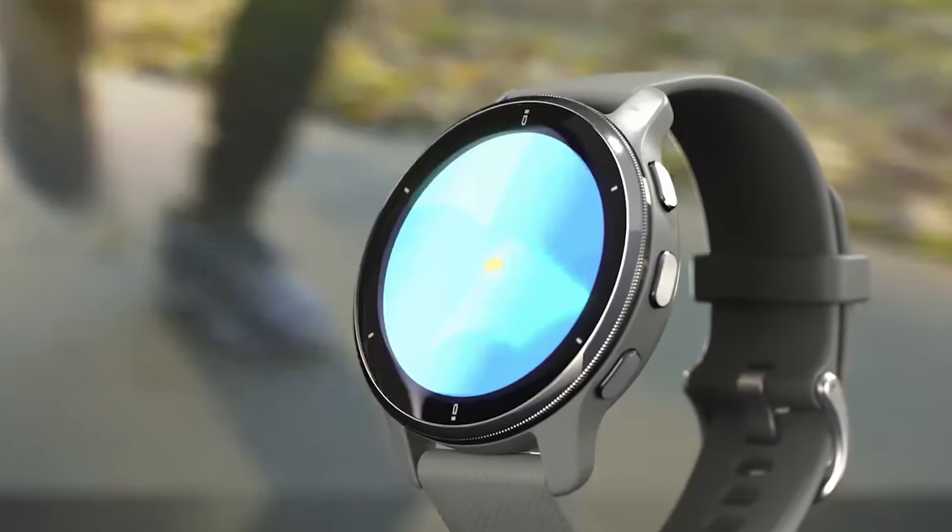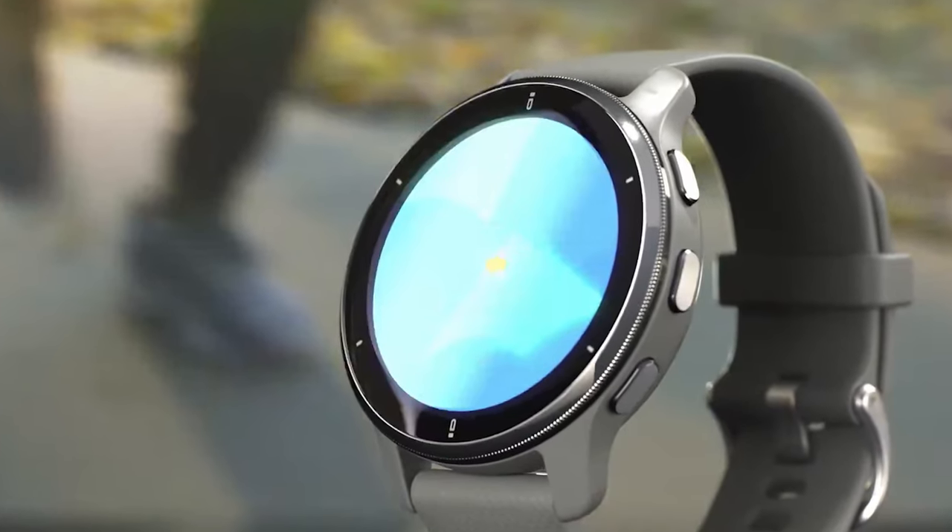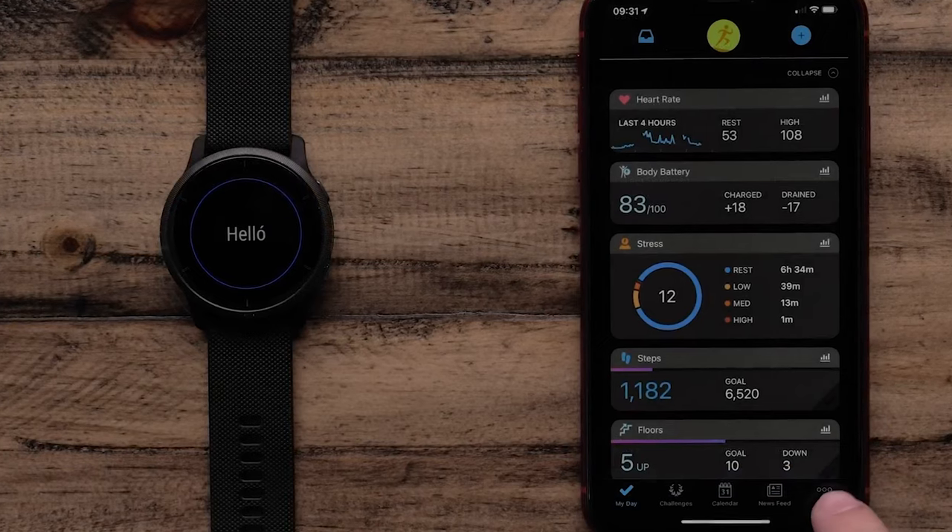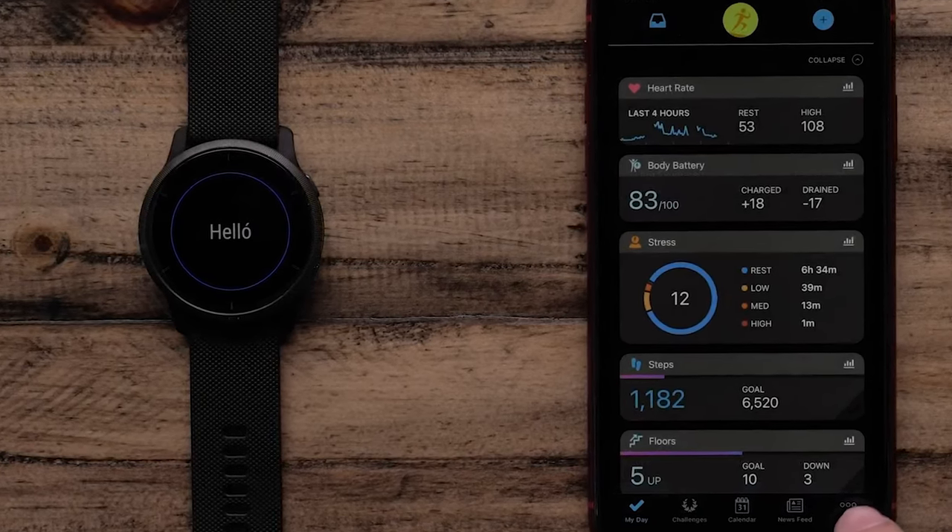Its lightweight design, weighing in at just 49 grams, makes it comfortable to wear while swimming. What further sets the Venue 2 apart from other smartwatches are its extensive health and wellness tracking features. It can monitor everything from your heart rate and stress levels to your sleeping habits. Additionally, it tracks your steps, calories, distance, and even supplies you with suggestions on staying hydrated.